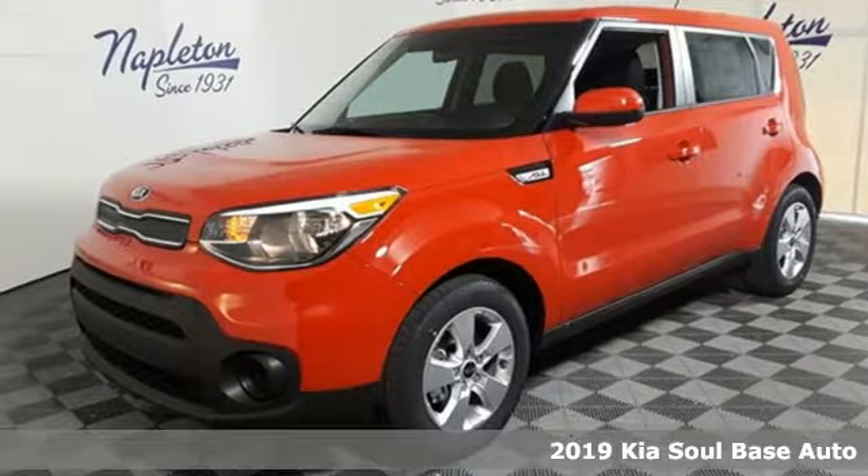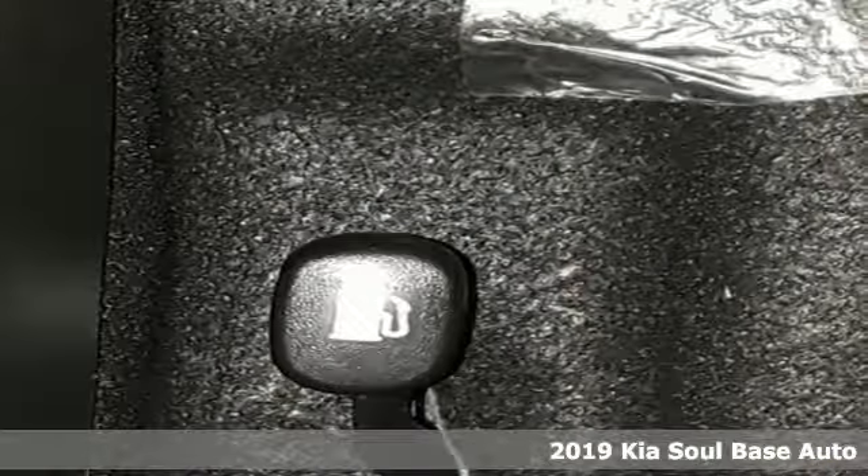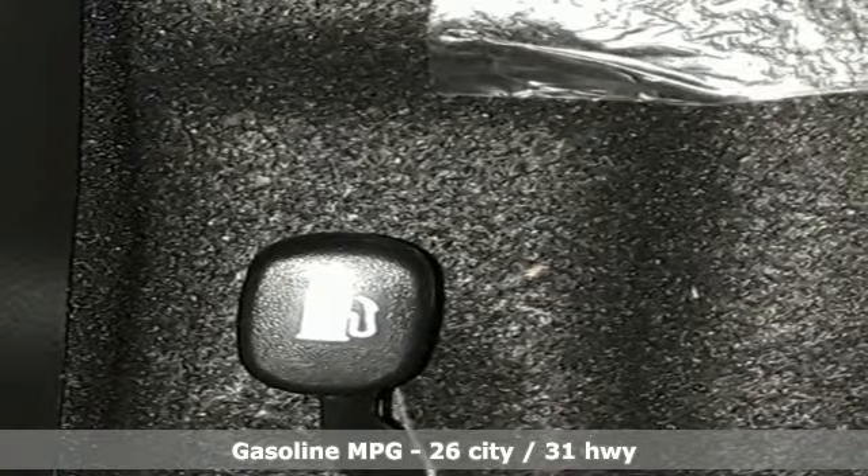It's a new 2019 Kia Soul. This unique vehicle makes a stylish statement while also being playful and very functional. It boasts an impressive list of features like these.